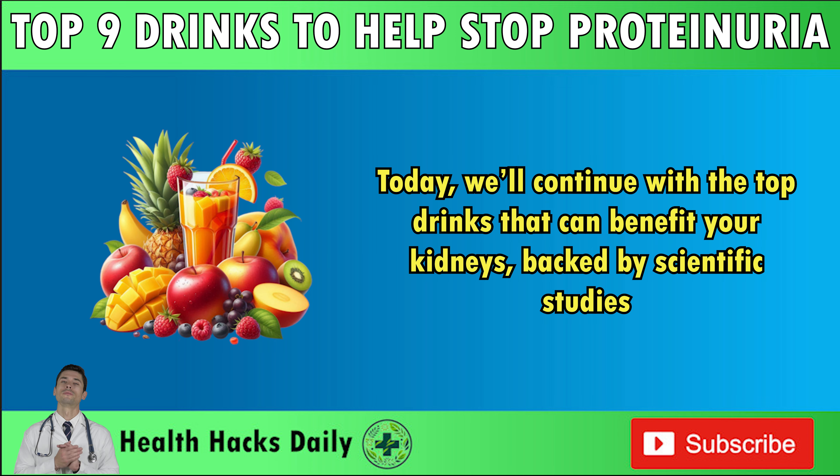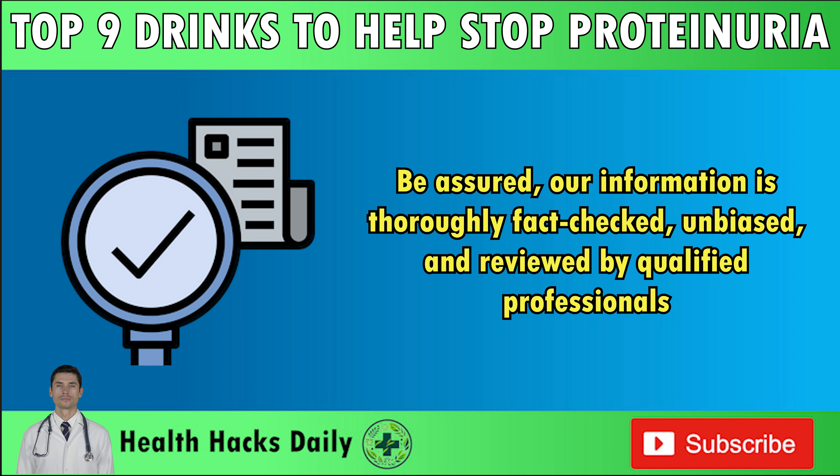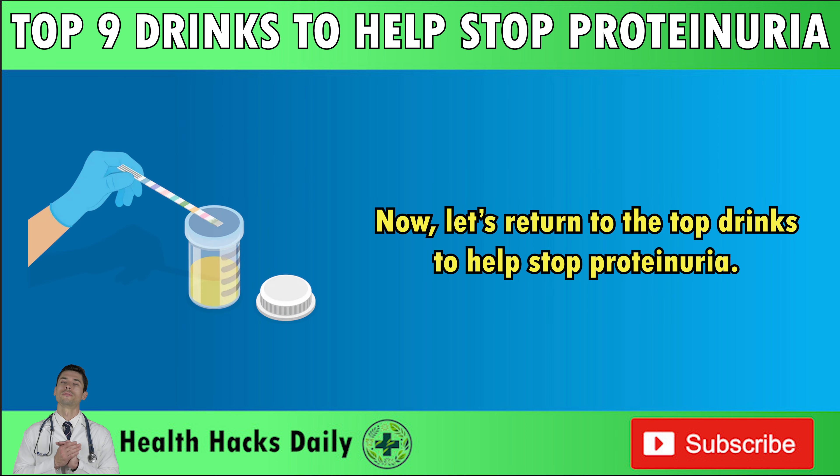You'll also get practical tips for adding these drinks to your diet to support kidney health. Before we dive in, please note all the information in this video is created by real people. We do not rely on AI tools like ChatGPT for automatic content generation. Our information is thoroughly fact-checked, unbiased, and reviewed by qualified professionals. Now, let's return to the top drinks to help stop proteinuria.